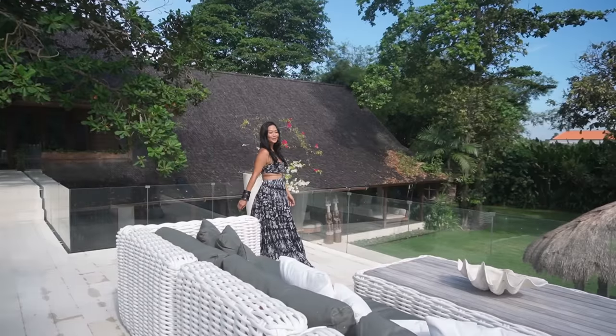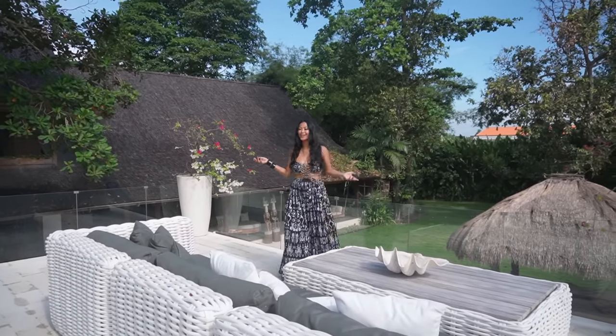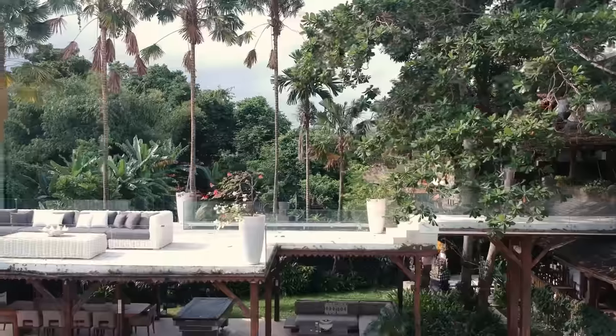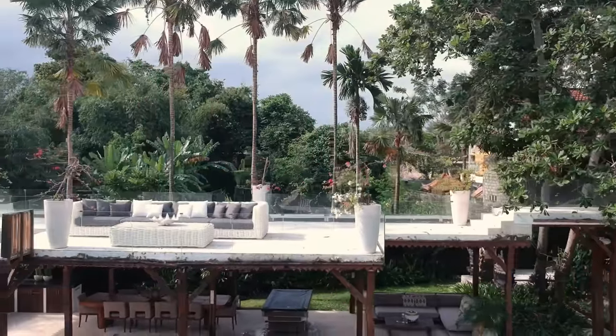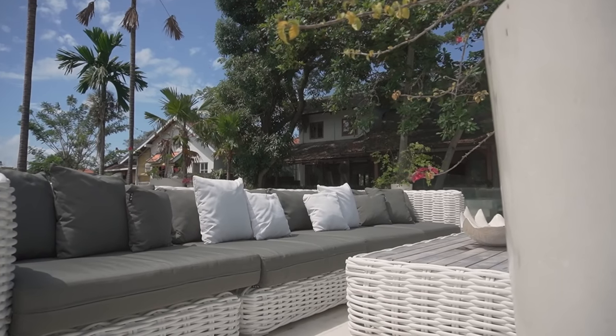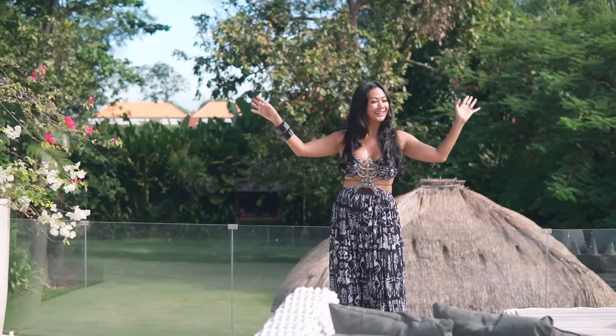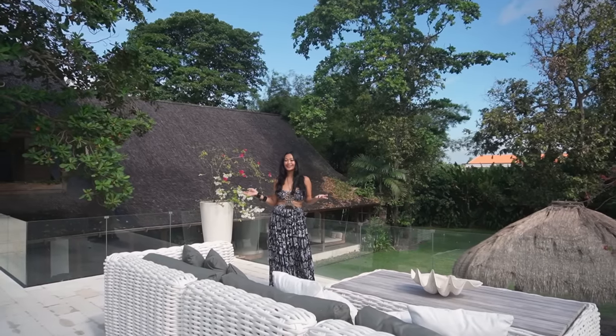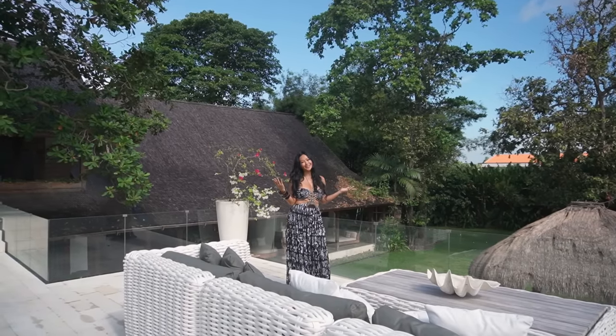This is the sunset lounge, where we can all hang out and chill out, talk with friends, and have a glass of wine or two. This place is also awesome when it's a full moon and there are lots of stars in the sky. Or when it's Nyepi — it's the best — where we can all hang out here and just gaze at the stars.